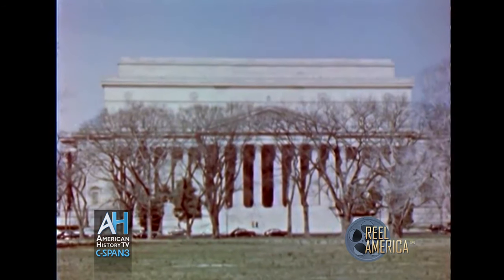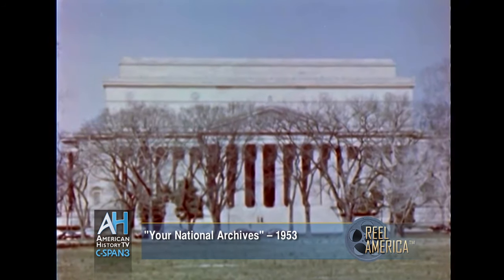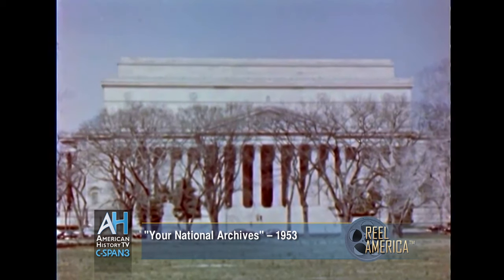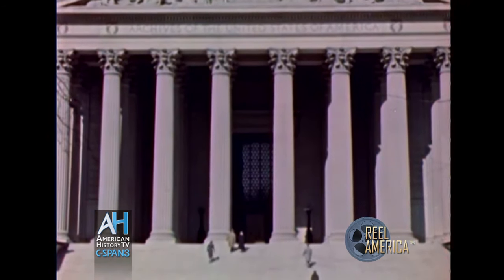This building holds and trusts the records of a nation. It is the United States National Archives in Washington, D.C. Here are preserved the documents most cherished by Americans: the Declaration of Independence, the Constitution, and the Bill of Rights, and many other records that explain the institutions and history of the United States.